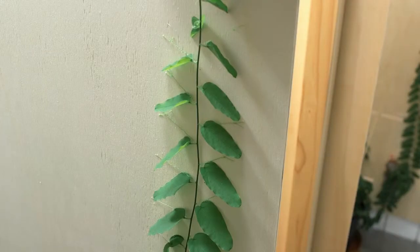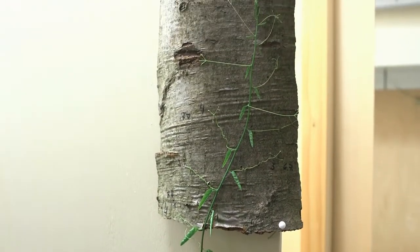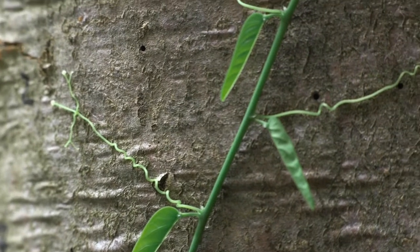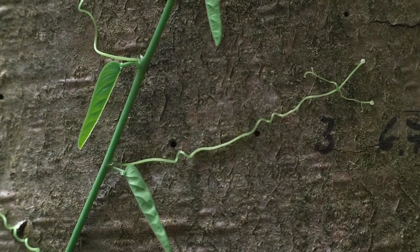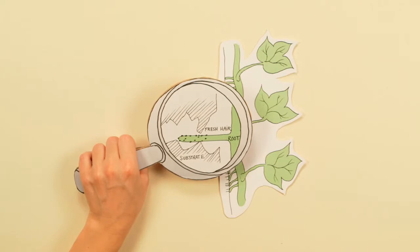In the institute's third research group, attachment structures of plants are studied. Climbing plants have evolved a huge variety of different attachment structures which secure their attachment to different supporting surfaces. These attachment structures range from tendrils — some of them with attachment pads, as can be found, for example, in one Passiflora species.